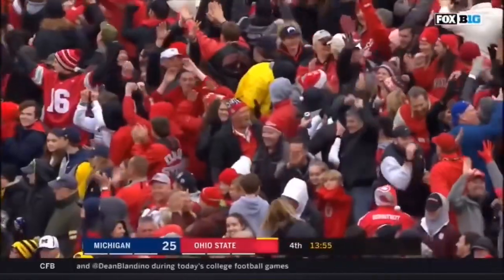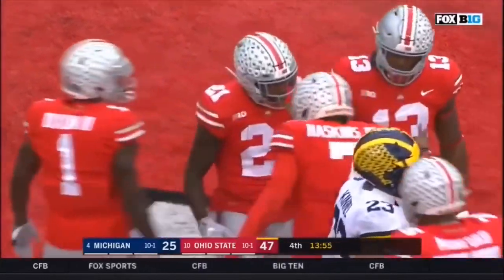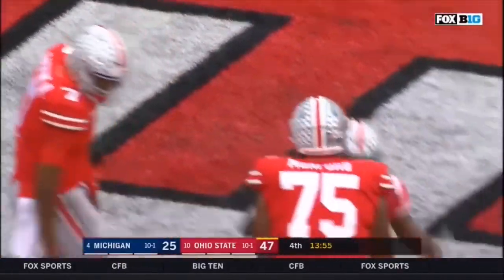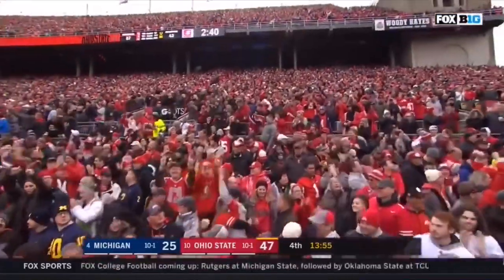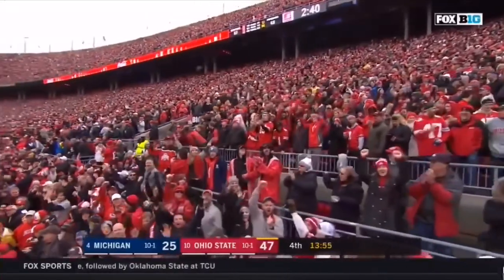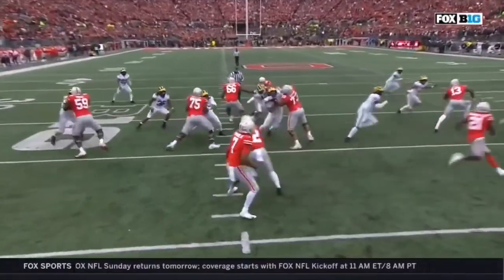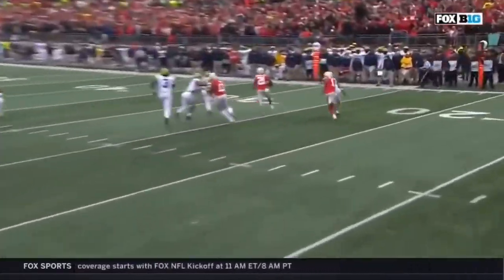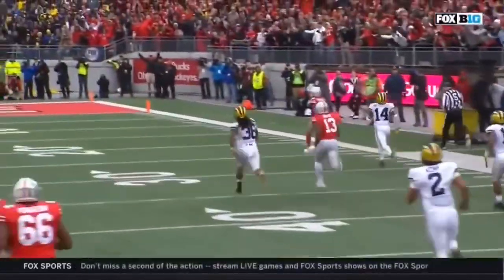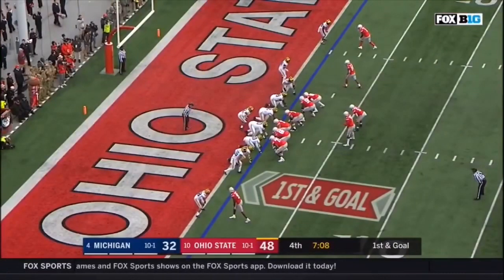78 yards, no flags. What a day for Paris Campbell. You want to see what speed does to you — check out the safety in the back end, that's Josh Metellus. He's got the angle, and right here Campbell just says uh-oh, I am gone down the sideline. Speed kills, and Campbell uses it to get to the end zone. Great performances in the game's history.